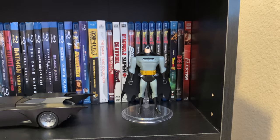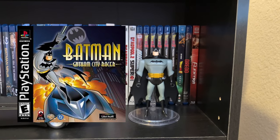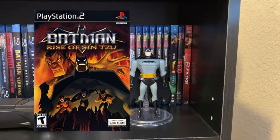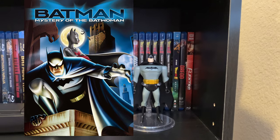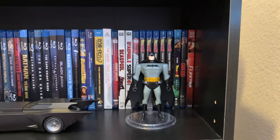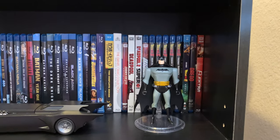This Batman wasn't just around in the late 90s — he had merchandise well into the early 2000s, before the 2004 series The Batman. He had tie-in t-shirts, video games like Batman: Gotham City Racers on PS1, Batman Vengeance and Batman: Rise of Sin Tzu on PS2, the direct-to-DVD movie Batman: Mystery of the Batwoman, and appeared in Justice League and Justice League Unlimited voiced by Kevin Conroy in the DC Animated Universe.